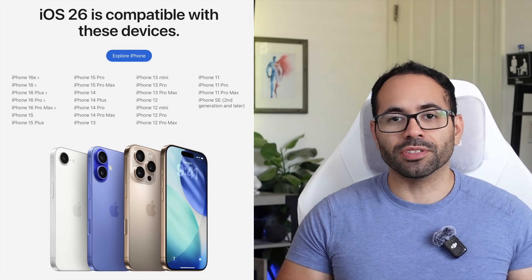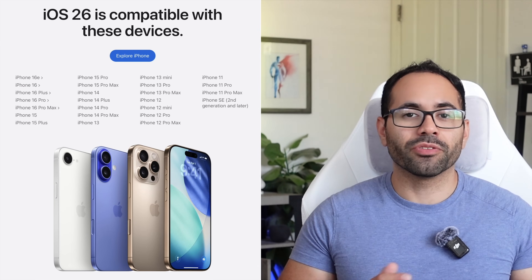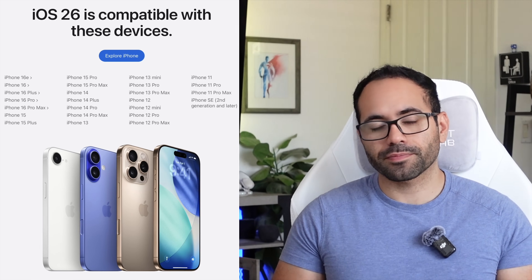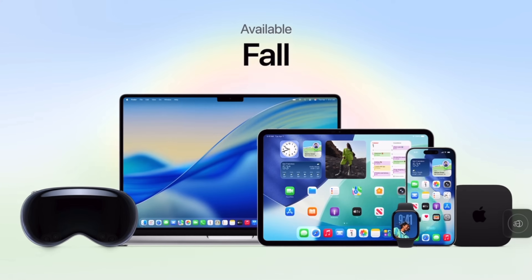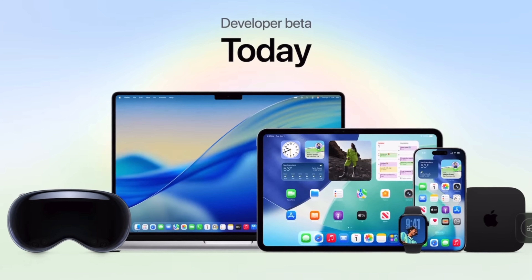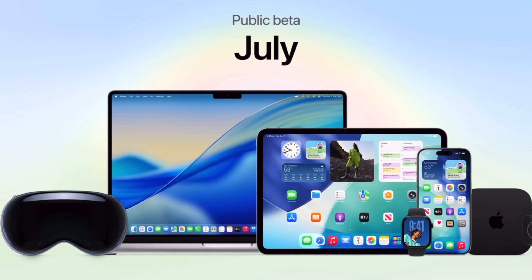I'll include timestamps in the video description below. Starting with compatible devices — Apple dropped the iPhone XS and XS Max, so this firmware update will only be compatible on iPhone 11 or newer. The official release date is sometime during fall; we're currently on the developer beta, and the public beta should release sometime in July.